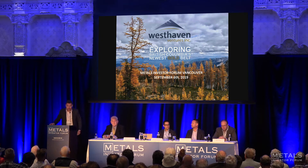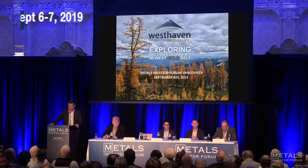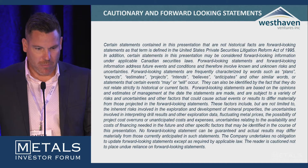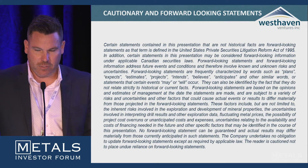Thank you Eric. My name is Gareth Thomas. I'm the President and CEO of Westhaven Ventures. Today I'm going to be talking about a relatively new — less than a year old — high-grade gold discovery in southwestern British Columbia, titled 'Exploring British Columbia's Newest Gold Belt.' I will be making some cautionary and forward-looking statements throughout this presentation, so please keep that in mind.